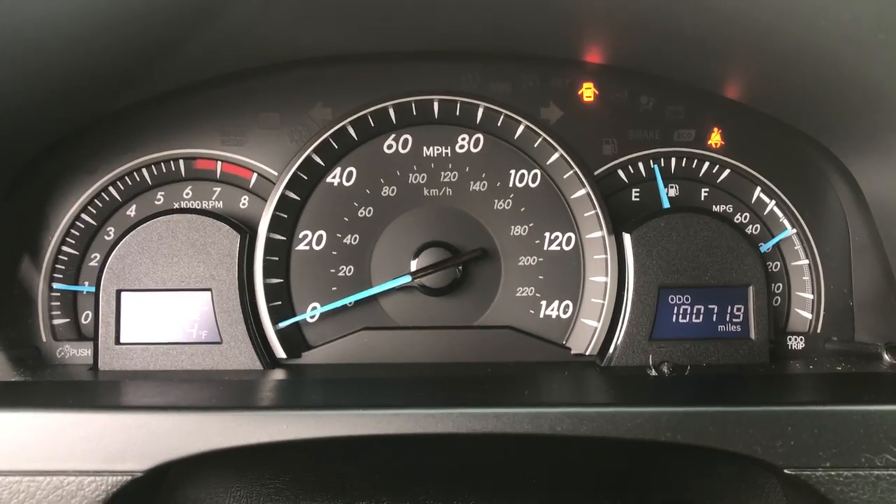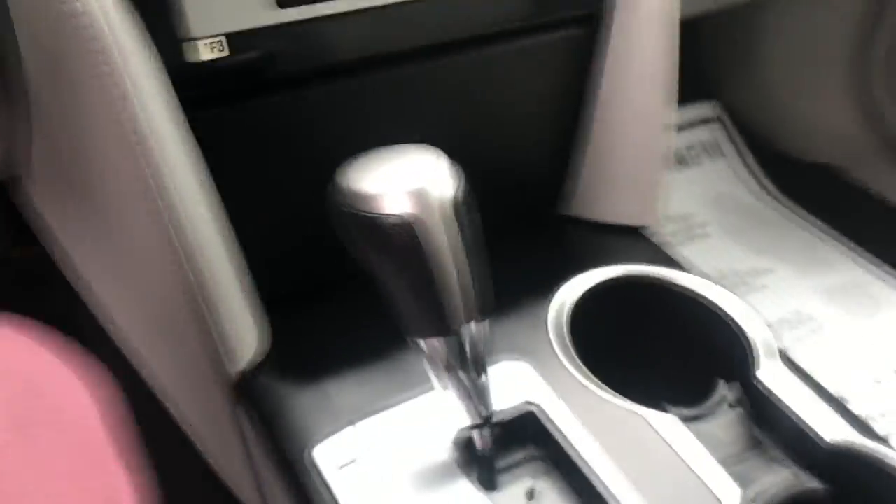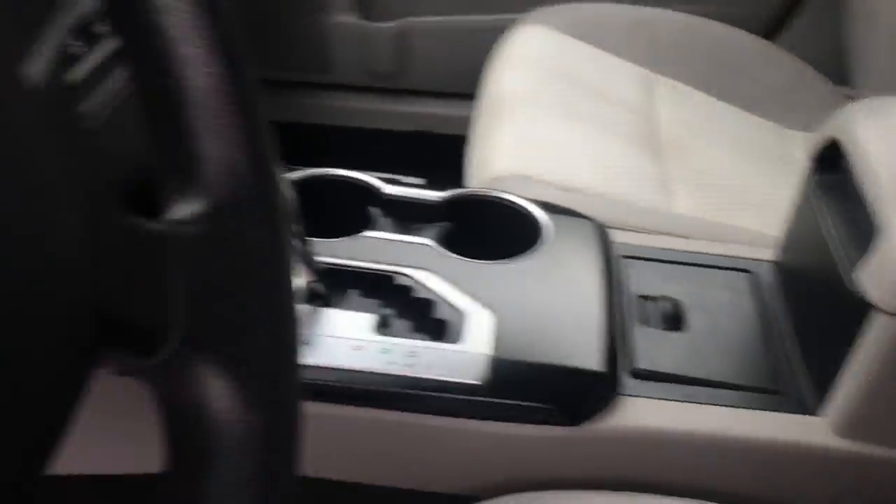Your gauge reads 100,719 miles. You've got your audio system here with your Bluetooth phone as well. Climate control, shifter, some cup holders, and the center console there.